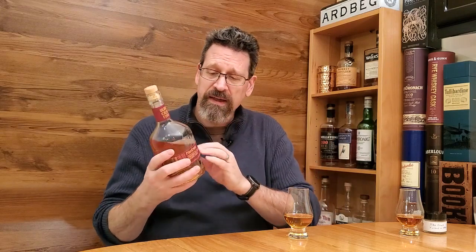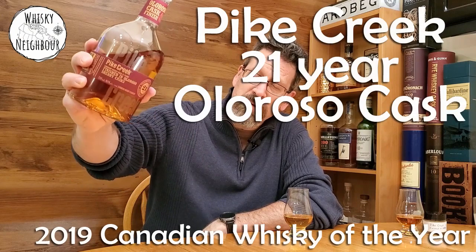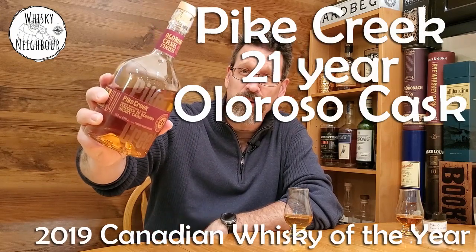So when we come back together I'm going to talk to you about this Pike Creek 21 years old finished in Oloroso casks.